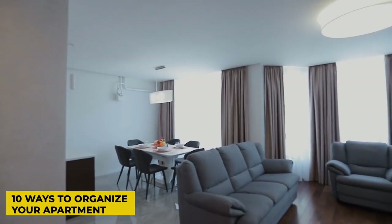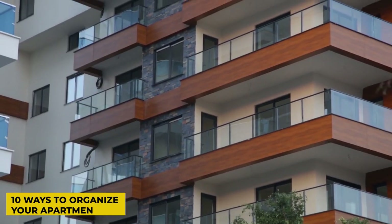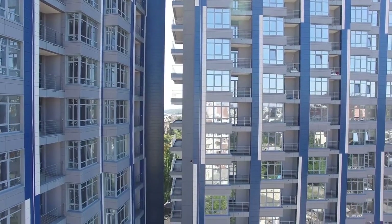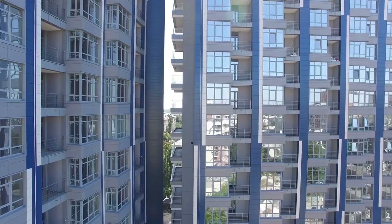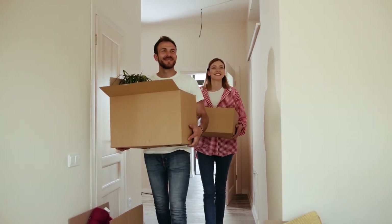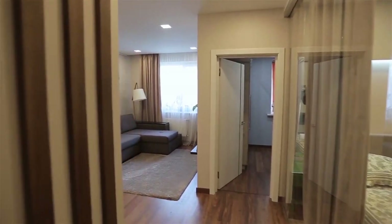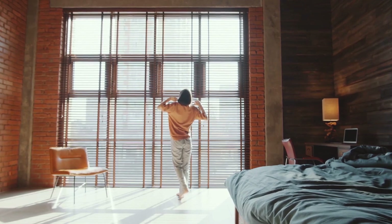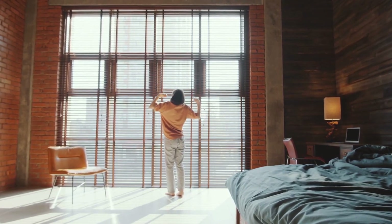10 Ways to Organize Your Apartment. If you've ever organized an apartment, you'll know that having a place for everything provides the basis for a reassuring feeling of order. These helpful organizing tips will help you figure things out.